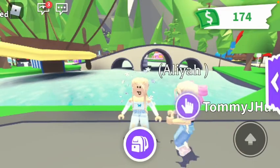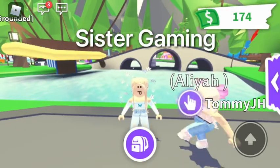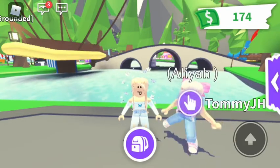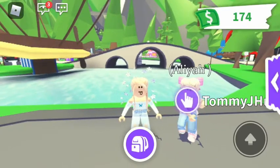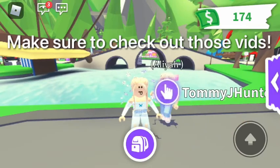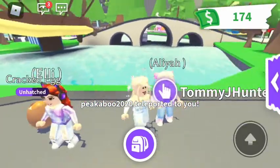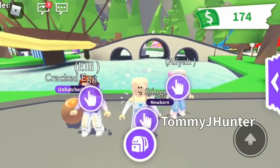Hi everyone! You guys know me, I'm Lily. Standing next to me — you may have known her from the Club Road Walks video or the Ocean Egg video — my cousin and Ellie's cousin, Aaliyah! And Ellie's here too. Aaliyah, it is so nice to have you again on our video.